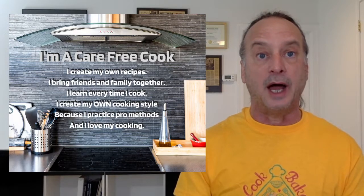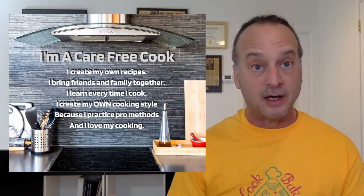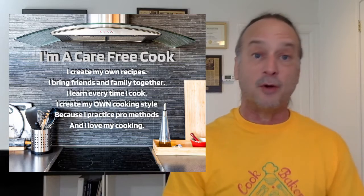I create my own recipes. I bring friends and family together. I learn every time I cook and create my own cooking style. How do I do it? Because I practice pro methods and I wind up loving my cooking — that's us carefree cooks.